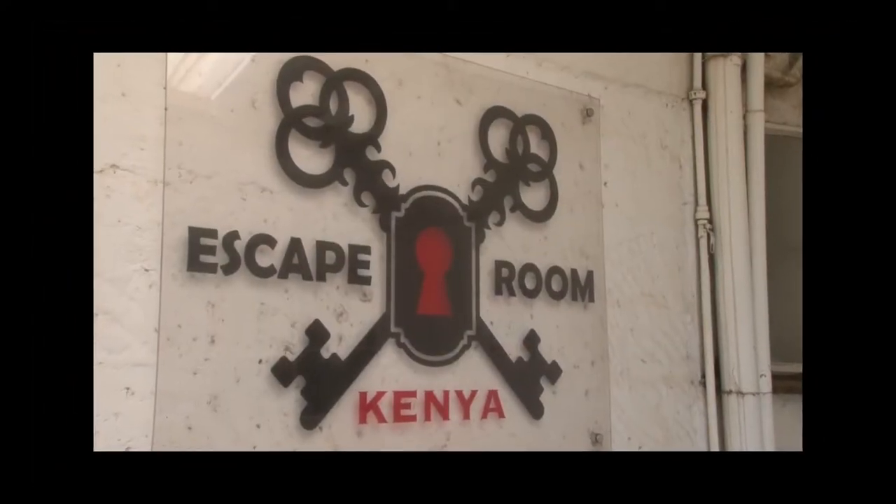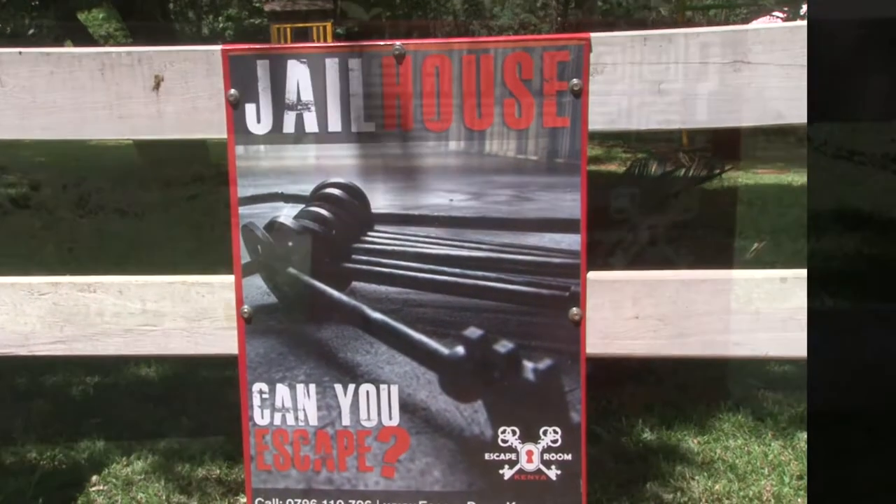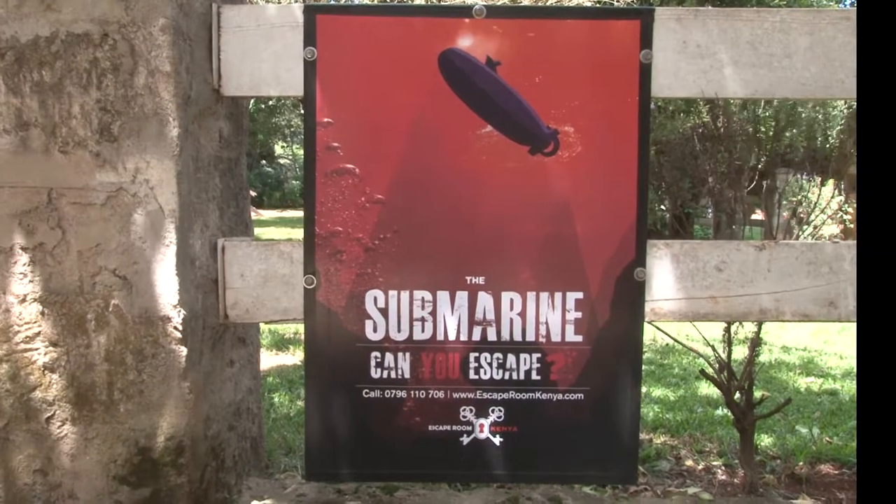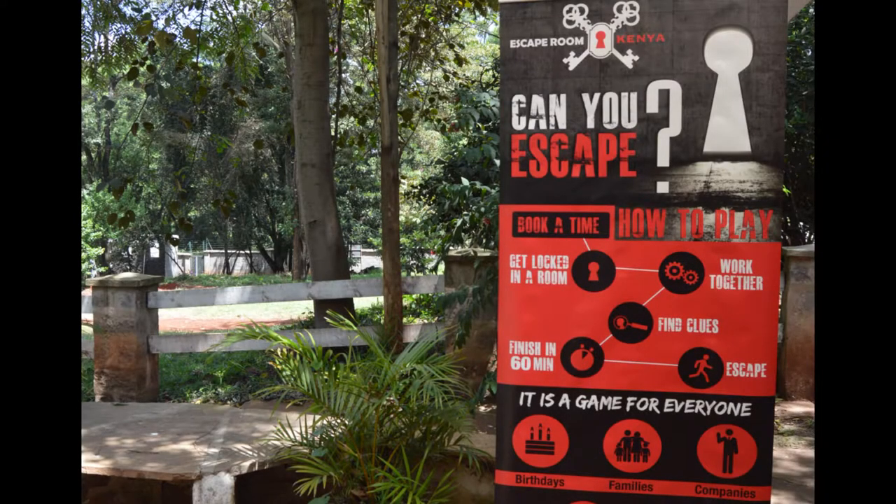Escape Room Kenya has three game rooms: the jailhouse, which is the easiest; the inventor's workshop, which is harder; and the submarine, which is the hardest to play in. All rooms can host teams of four to seven players.